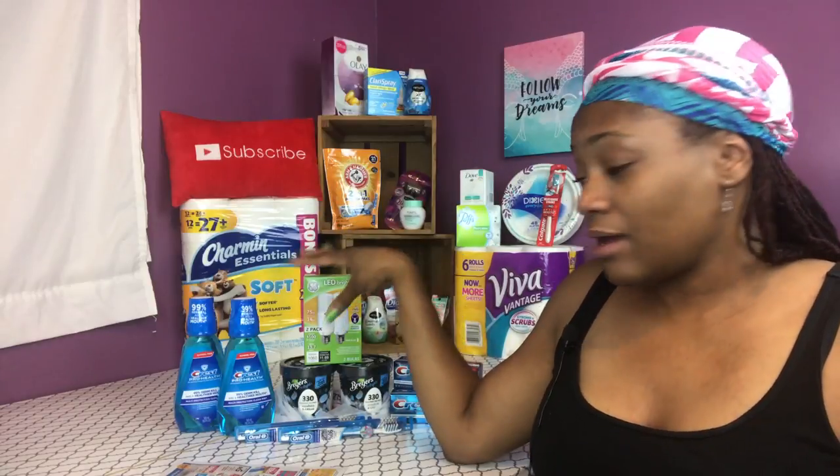Hello my coops, this is Tammy with Bring On The Coupon, and here this week I'm going to bring you some Rite Aid deals — rolling some plenty points, getting some plenty points, great deals happening. There's not many for this week but the ones that are, they're pretty good. And also I hope you're having a lovely Labor Day weekend. Alright, so let's begin.